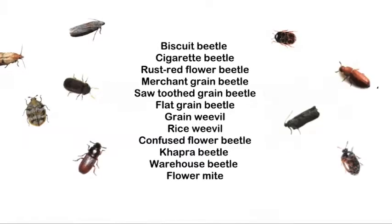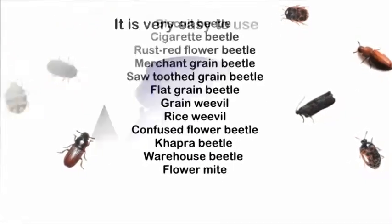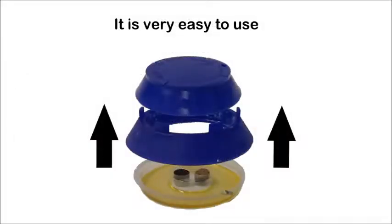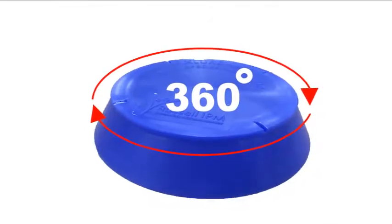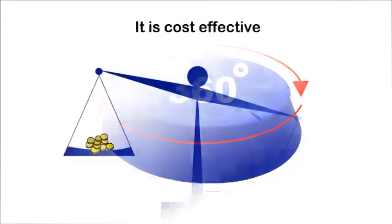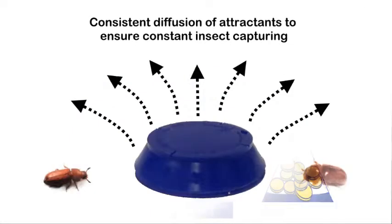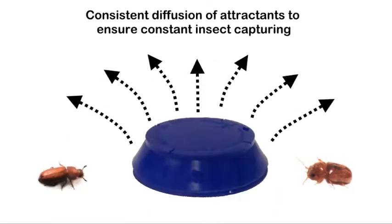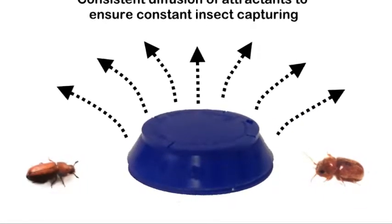Advantages: The X-Law MST has the capability to attract and capture more than 12 different species of stored product pests. It is very easy to use and does not require constant monitoring and tracking. It has a 360-degree entrance to draw insects in. It is cost-effective, as each trap attractant refill can be used for at least 2 months. Because of its multi-release system, it provides consistent diffusion of attractants to ensure constant insect capturing.